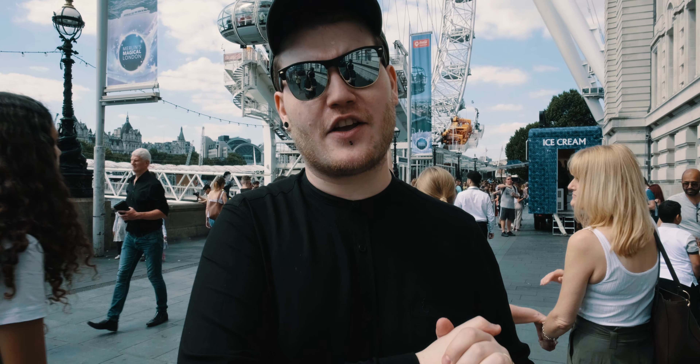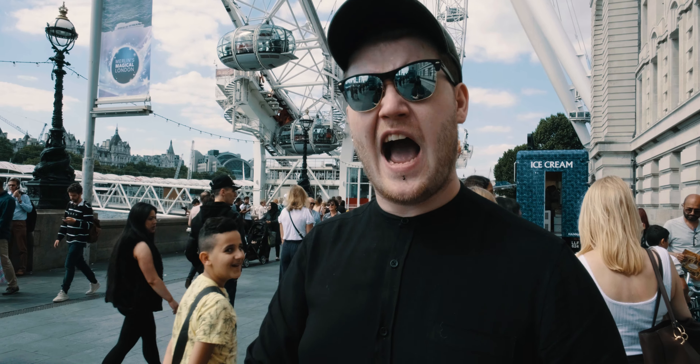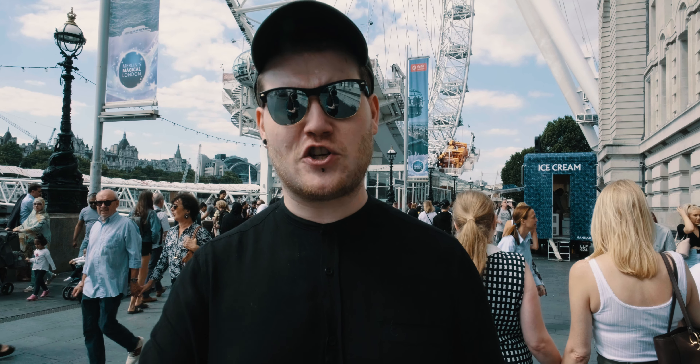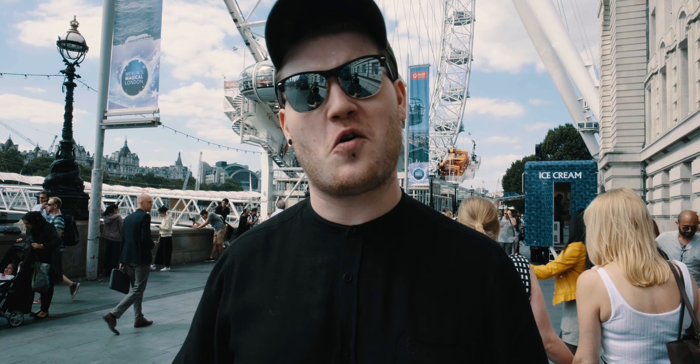Hey guys, what's going on? It's me Will Patterson and welcome back to a new video. Today we're in London. Fiverr have brought me down to have a look at an office in the London Eye today. They have made an office for me to work in for a short period of time and I thought it would be an amazing idea to bring you with me to show you what the office is really like.